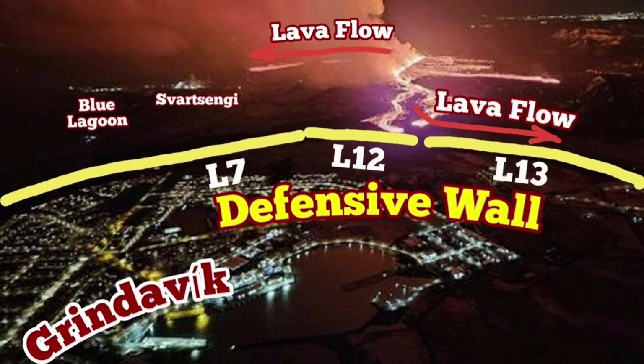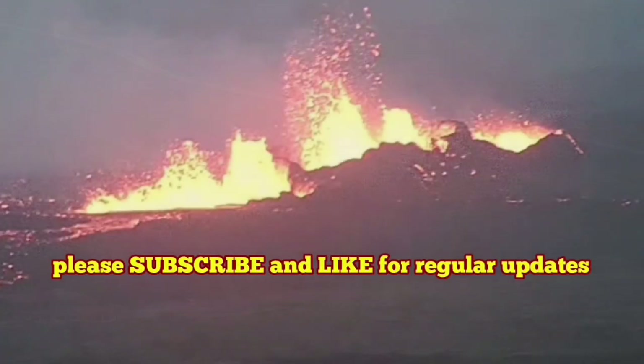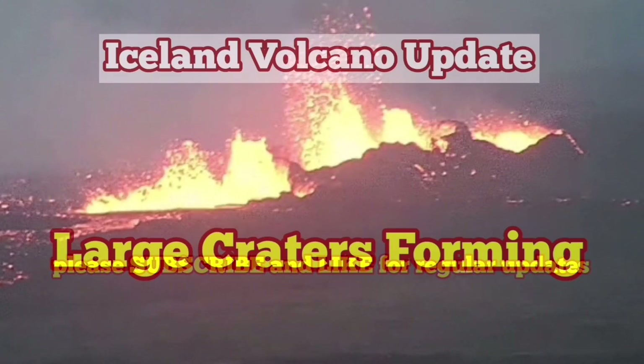Our defensive walls are working — L13 and L12 have really worked here. But the lava flowing near the Svartsengi has covered the road. We are trying to work a way around it, or cut through it.